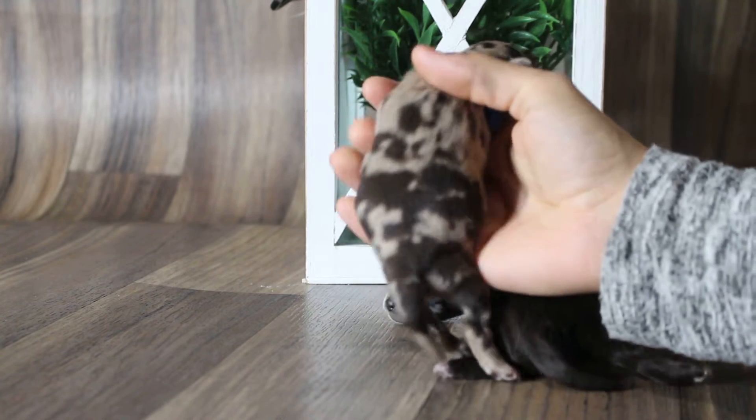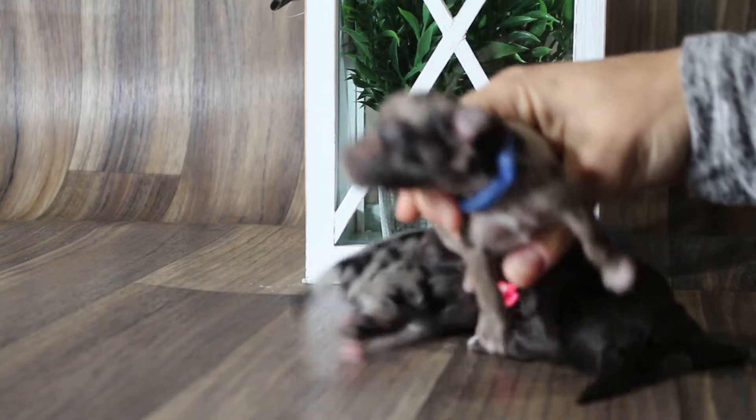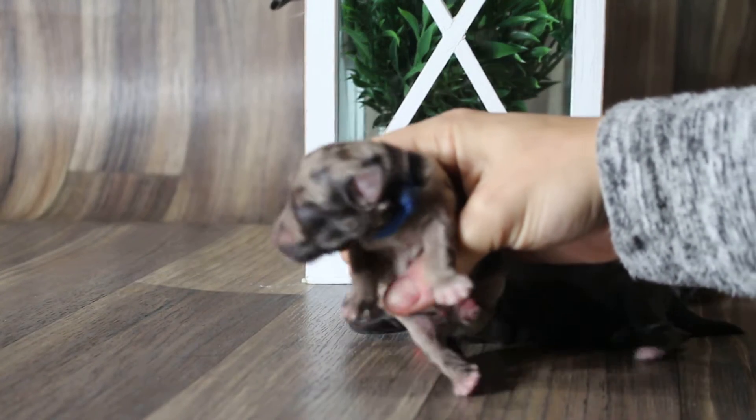Here's a chocolate Merle, or liver Merle, sorry. This is a boy as well. Super cute. It's not even focused in.